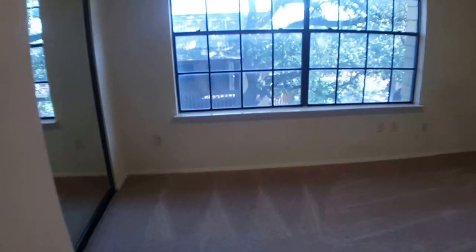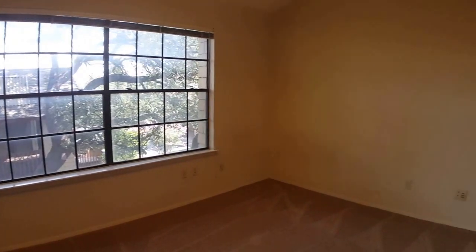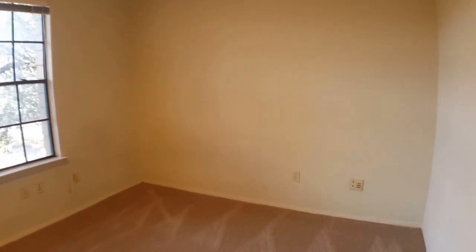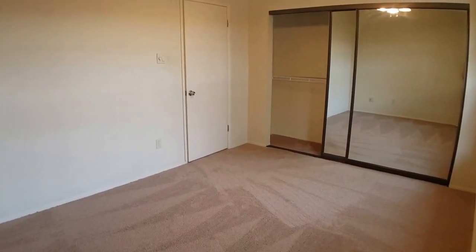The additional bedroom has nice bright windows and is a good sized room. Here's just another view of this bedroom.